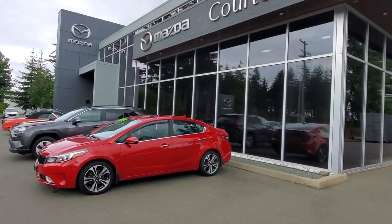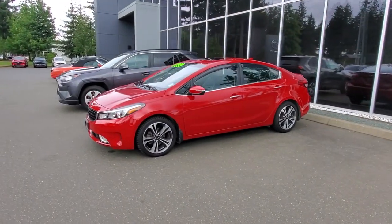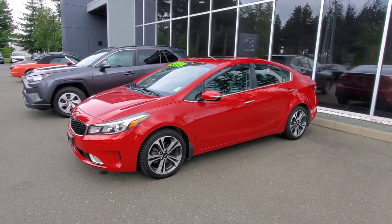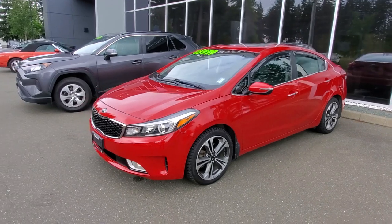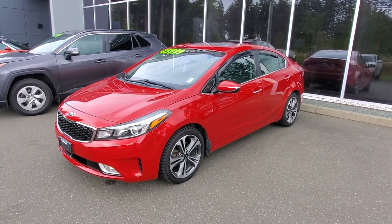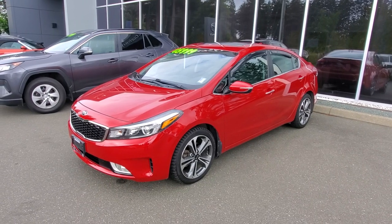Hey everybody, it's Mike here coming from Corny Mazda — great place to be. This is a little video for all you awesome people checking us out from the comfort of your own home. This is a 2017 Kia Forte — top of the line — in a beautiful fire engine red, ruby red paint. Really flashy, nicely equipped Kia.